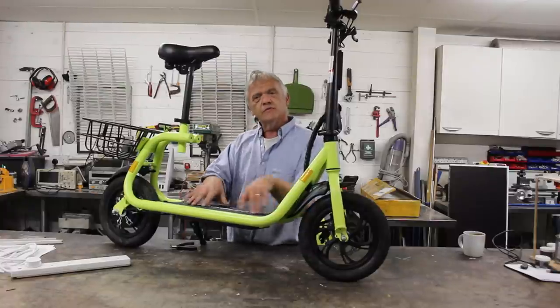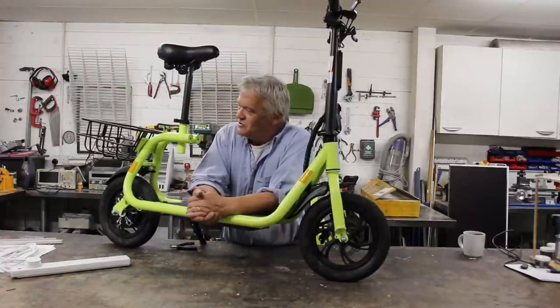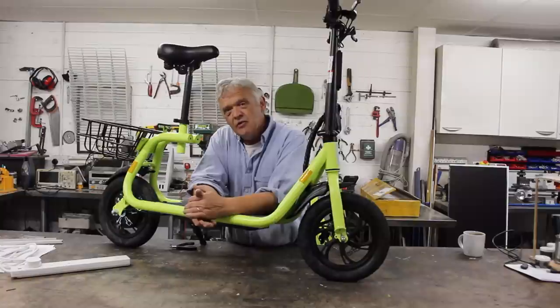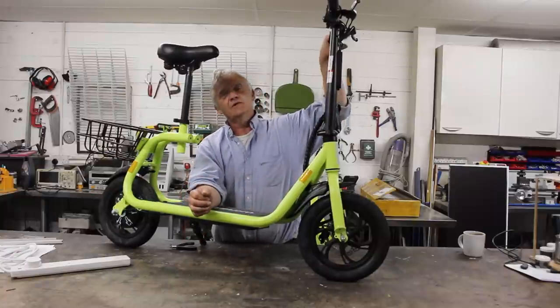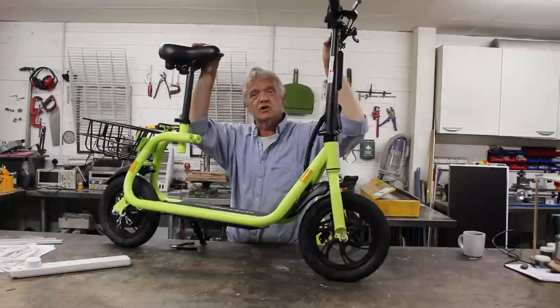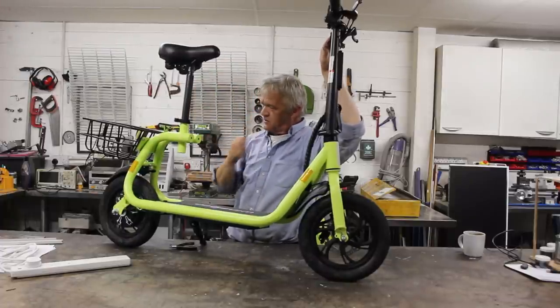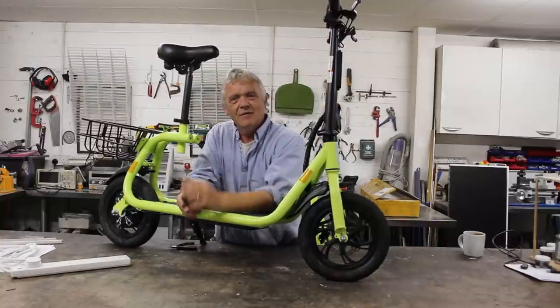It has a couple of compromises because of what it is. To my mind it actually looks like a mini motorcycle more than anything else, and it's probably around about that kind of power. The compromise is that when you're standing on the footplate you have to lean over a little bit to work the handlebars, but at the seating position it's really very comfortable to ride around. So it's a really nicely made thing and it has some great features to recommend it.